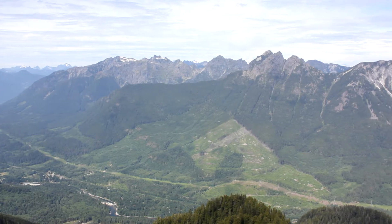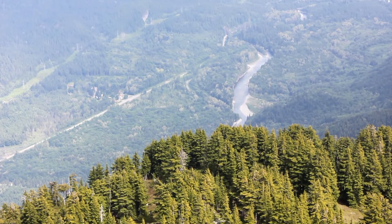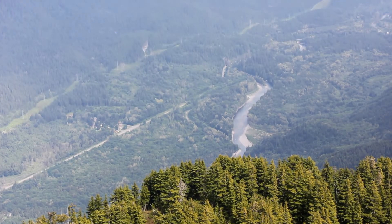Unlike most Washington hikes, we had the entire trail to ourselves. One final note: know how to use a map and GPS before setting off on this hike. Remember that it is a challenging hike with no actual trail.